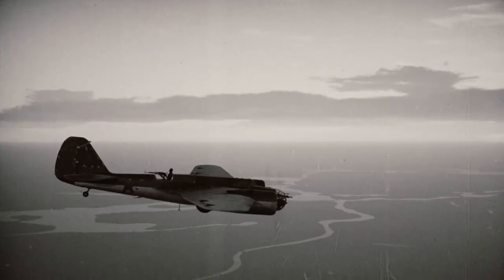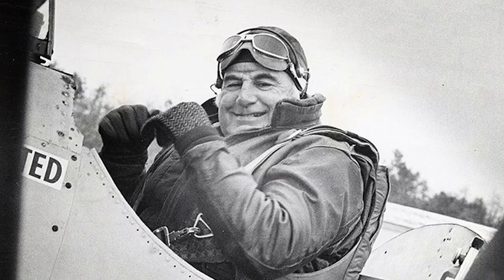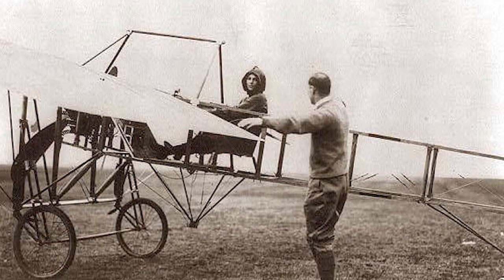The first planes were open frame, with pilots relying on goggles alone to protect their eyes from the elements. The first American woman to become a licensed pilot flew such a plane on her record-setting flight across the English Channel.